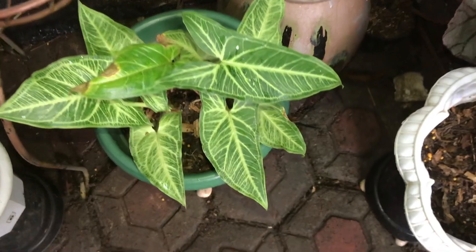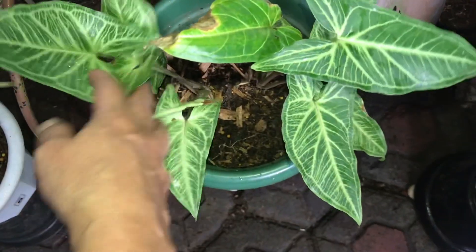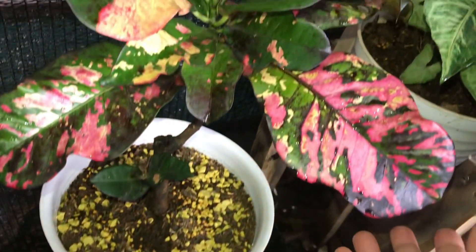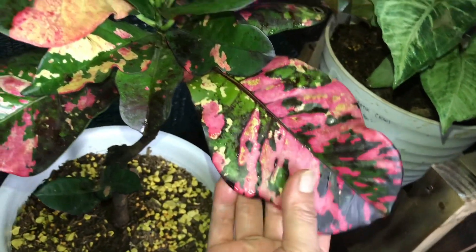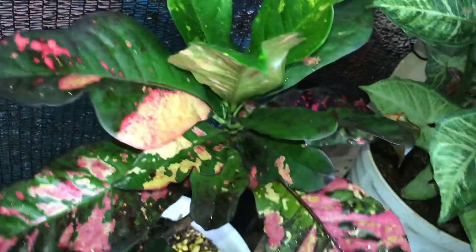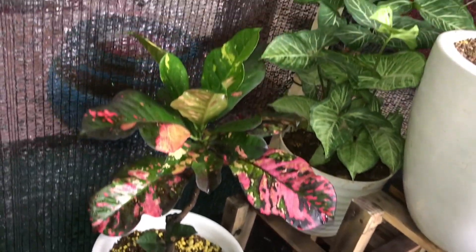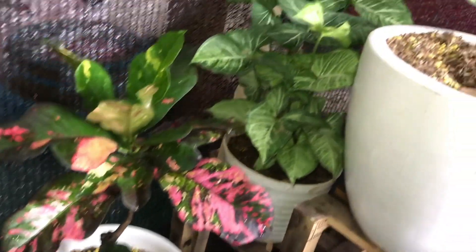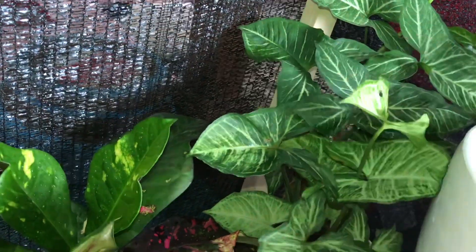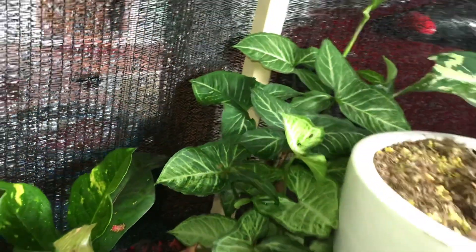Oke lanjut ke sini. Syngonium Batik KW. Berapa? Itu 75 ribu, 2 rumpun. Lanjut ini ada Tri-color. Tri-color, kucing motifnya ya? Banyak jenisnya ya, kadang-kadang gak tau namanya. Berapa? Itu 250 ribu. Nah ini kalau yang ini? Itu Batik KW juga. Berapa? 125 ribu.